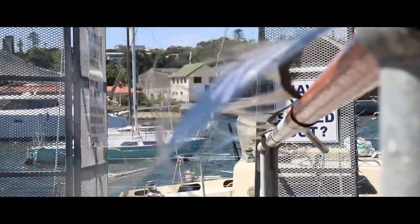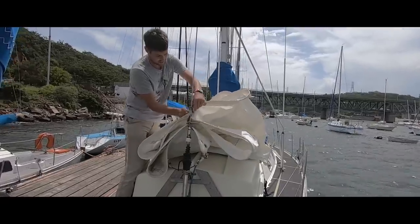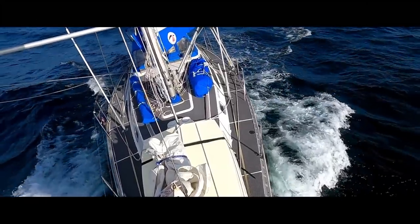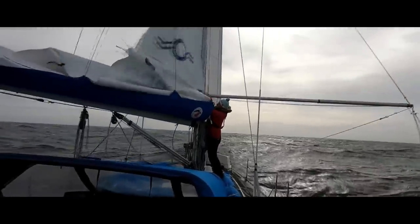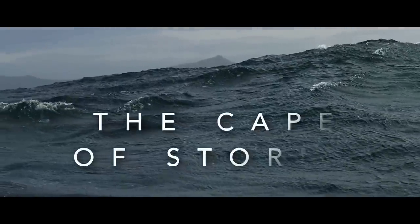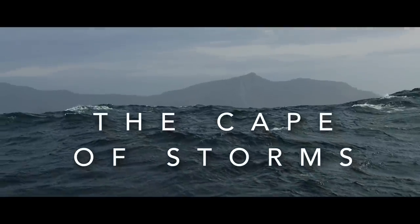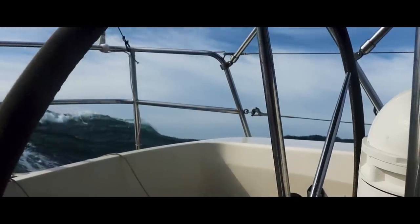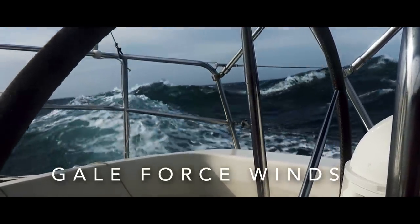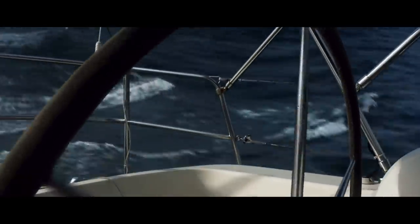We're now only 400 miles away from a major milestone in our voyage around the world: rounding the southernmost tip of Africa. An area known for its fierce wind, strong currents, and fearsome waves. Get our timings wrong on this coast and we could face dangerous ship-breaking seas. Get it right and we could be in for the ride of our lives.